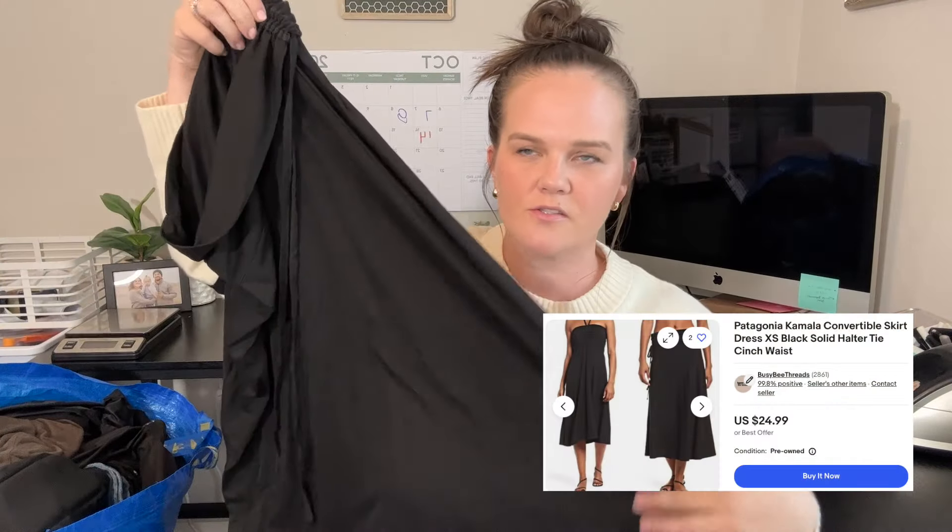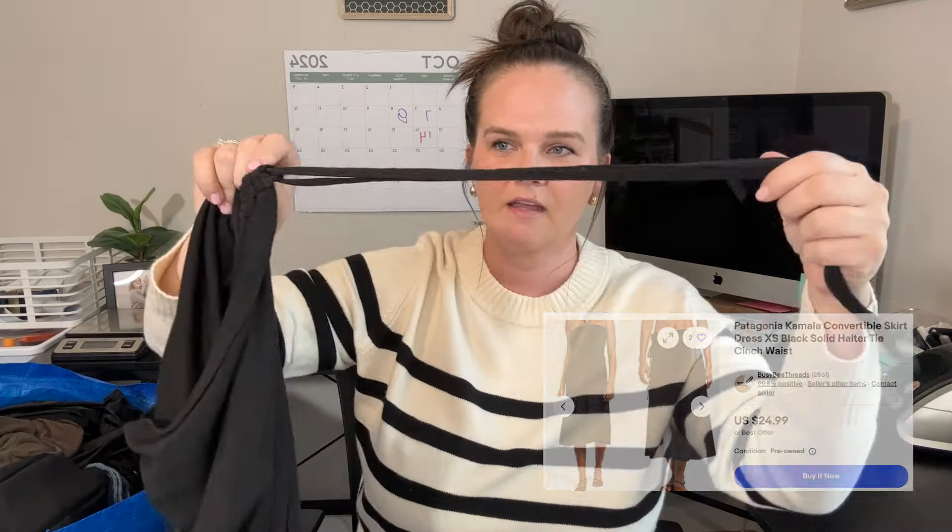I think this is Patagonia — yes, this is a Patagonia women's like midi skirt. Super cute, it has the tie at the waist. My baby is crying — she just woke up from her nap.